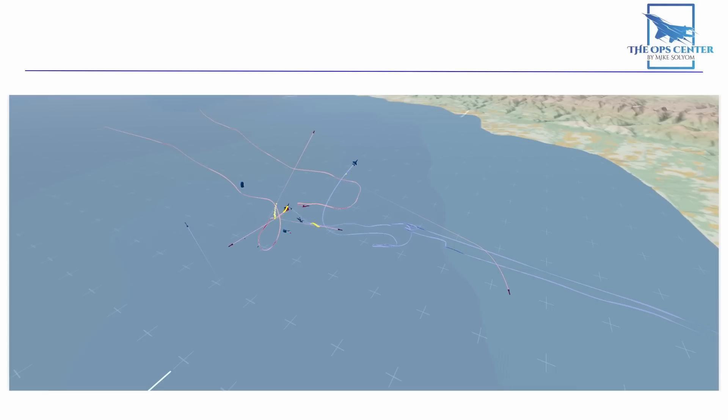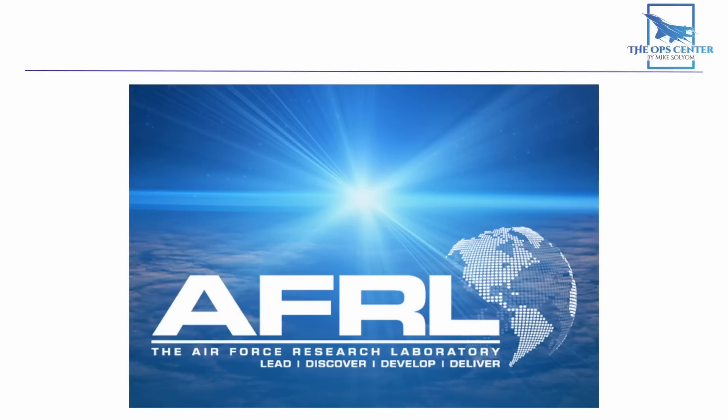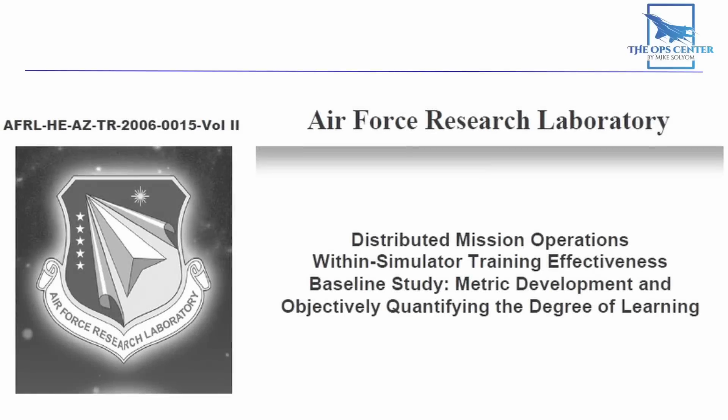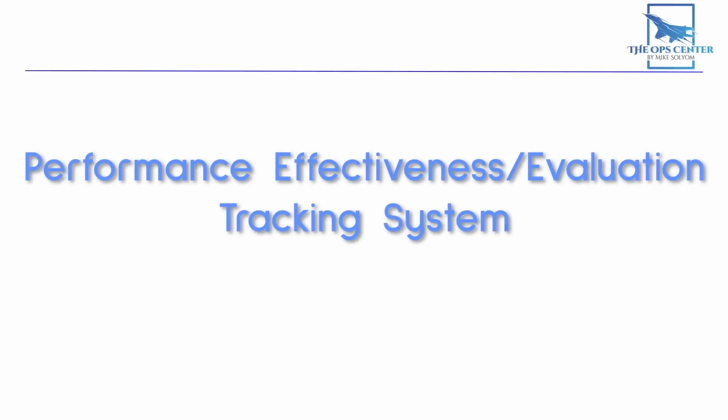But things changed in January 2002 when the Air Force Research Lab in Mesa, Arizona began a project to find a better way to track pilot performance in BVR combat. And being the Air Force, they had to give it a long-winded name that didn't really describe how cool it actually was. This experiment was centered on a new piece of software known as the Performance Effectiveness Evaluation Tracking System, or PETS for short.